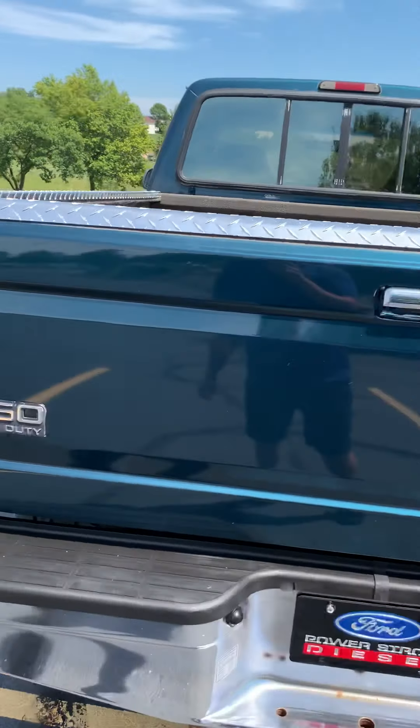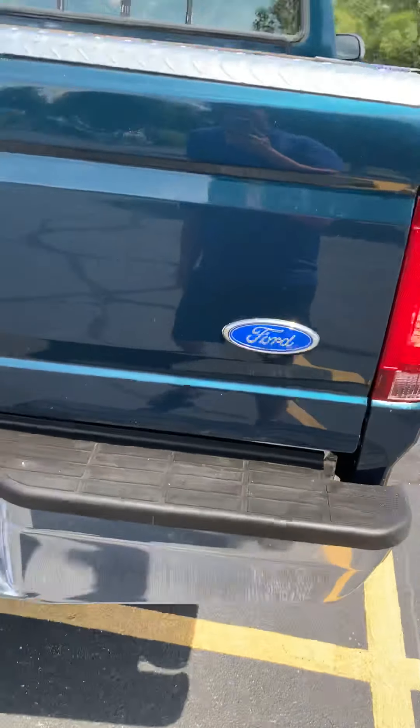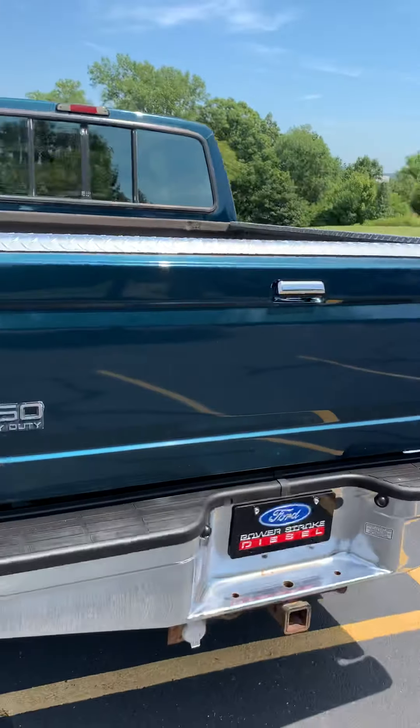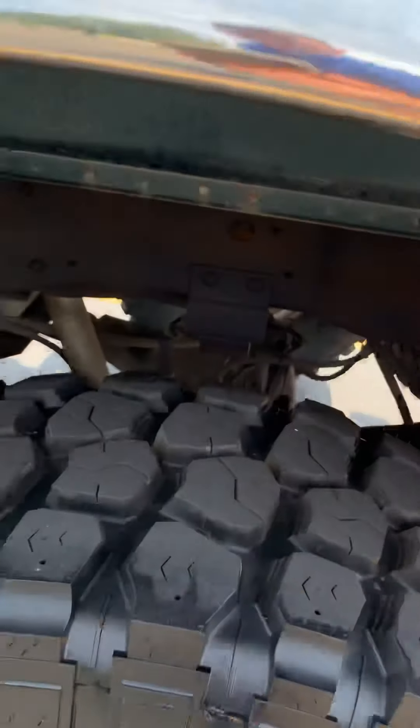As you can see, it's damn near perfect. It's got a little bubble down here on the tailgate — it's not noticeable. I just want to be up front with everybody. The frame...